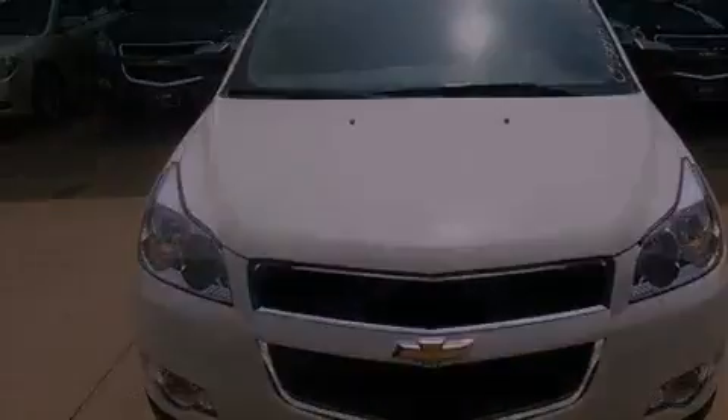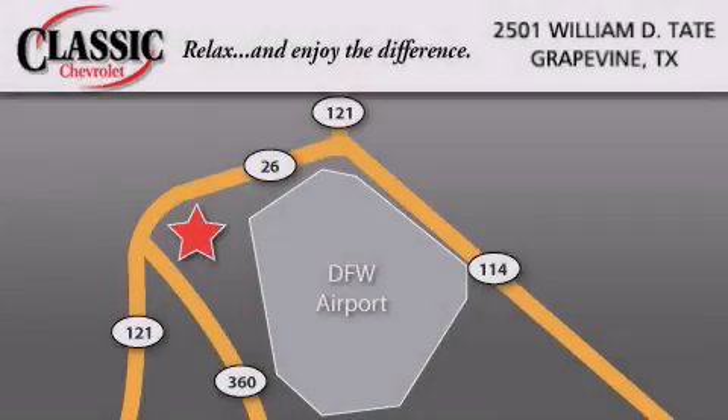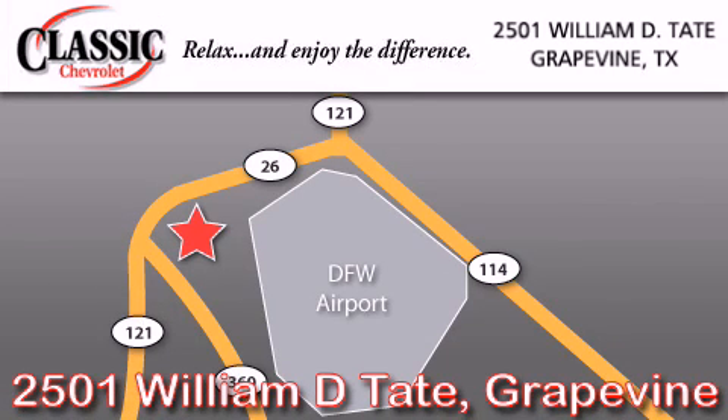Please call us today for more information on this great vehicle. Classic Chevrolet is located at 2501 William D. Tate in Grapevine. Our goal is to exceed all of your expectations to ensure that you'll return for future visits. Thanks.